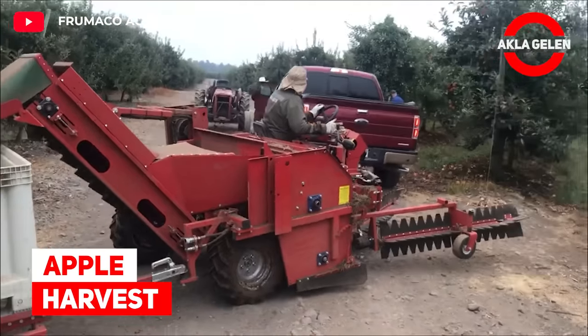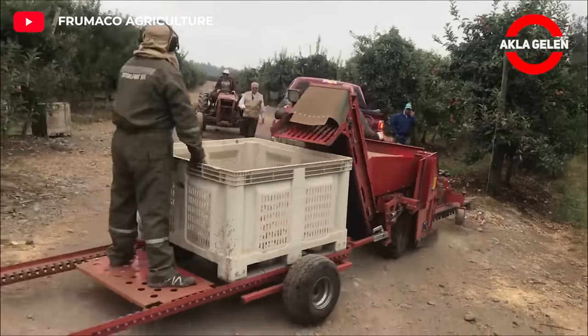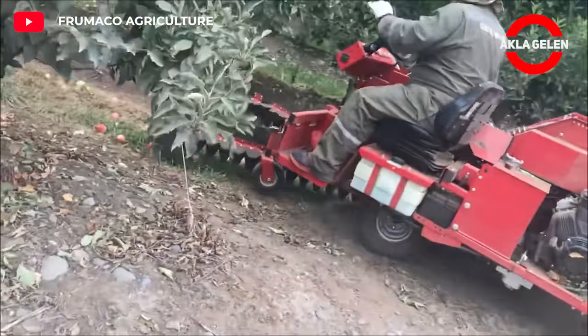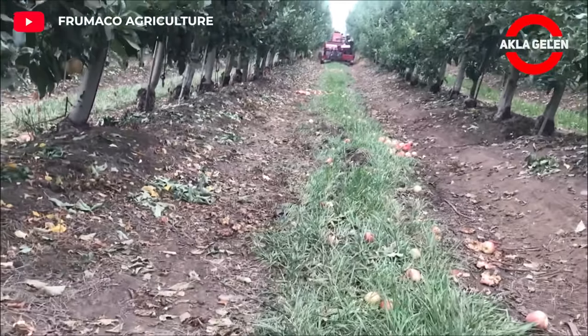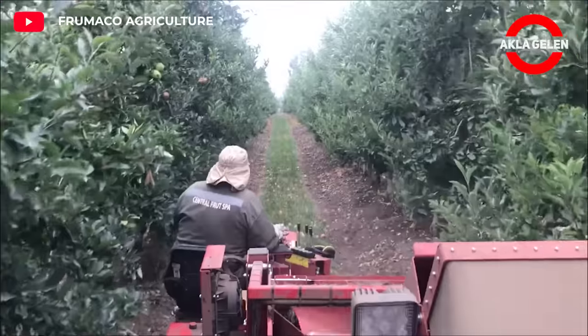Apple Harvest. This machine is designed to pick apples and pears. These types of machines are quite cheap considering their quality and capacity. In addition, the machine reaches the highest picking rates without damaging any fruit. This can also be used in the most intensive orchards.